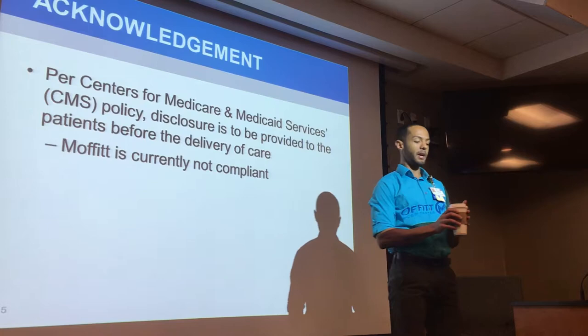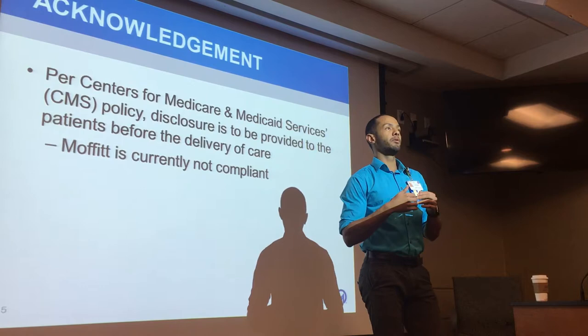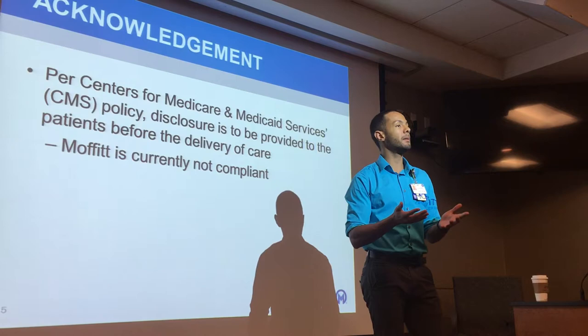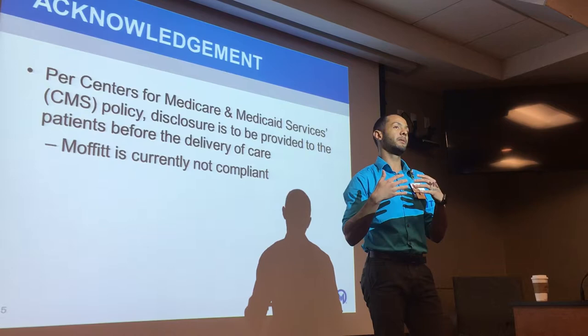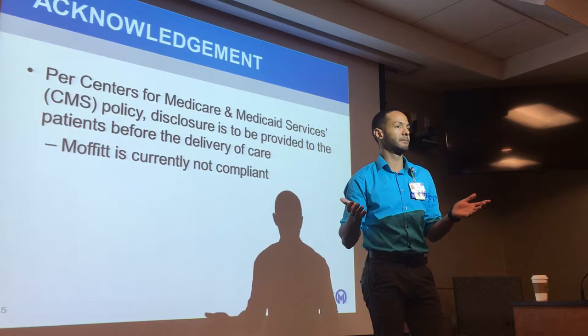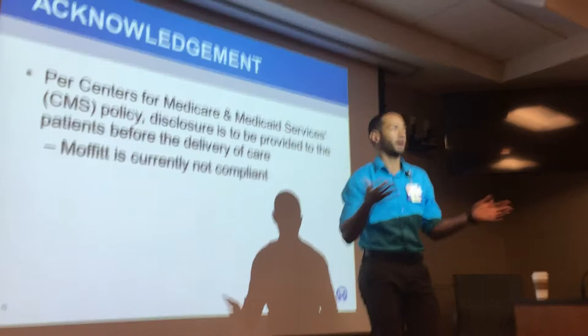Last year, Medicare went live with a new policy — a new regulation — that requires all provider-based hospitals like Moffitt Cancer Center, TGH, and Florida Hospital to be upfront about the fact that we are more expensive than other facilities. They are asking us to inform patients when they come to Moffitt that they're going to end up having a higher coinsurance liability than if they were to go somewhere locally. And honestly, that's fair — if I'm a Medicare patient, I would definitely want to know that being here at Moffitt, I'm paying more for blood work than I would if I were to go to Quest.